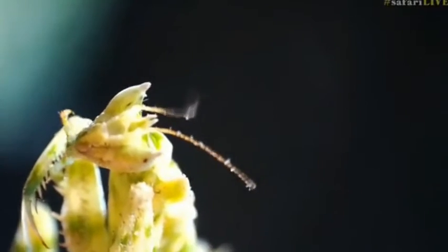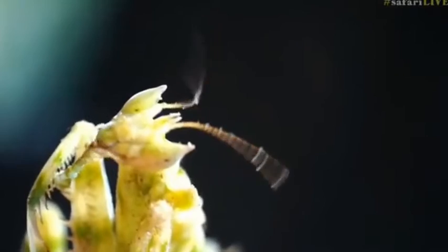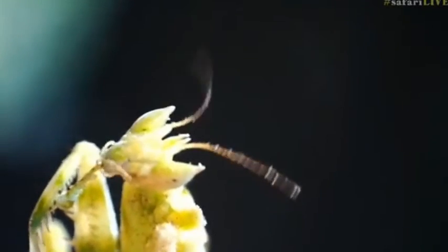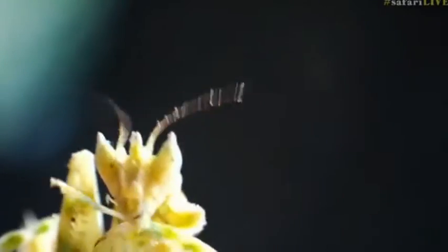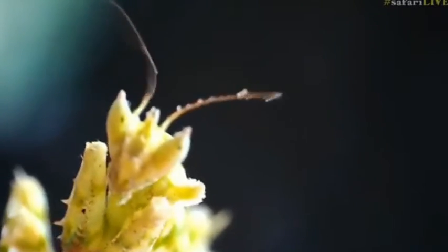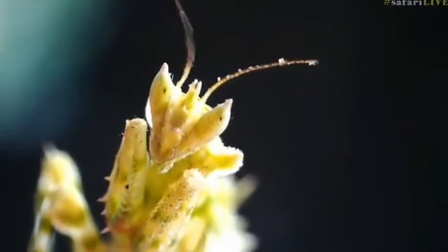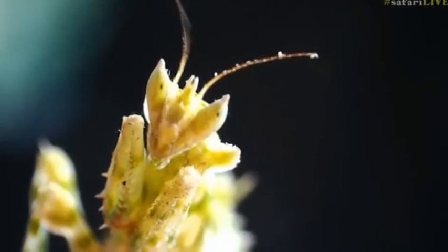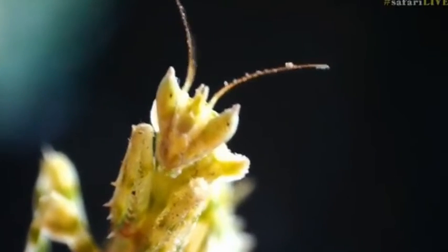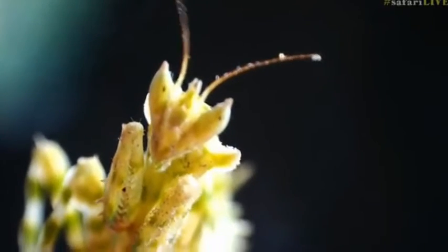Oh look, it's cleaning itself. Isn't this wonderful? That is brilliant. Kirsten says it's moving around a bit much. It's not my hand moving — the mantis is moving, Kirsten. She's so hypercritical.